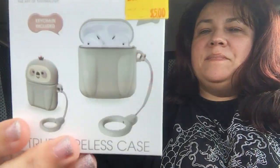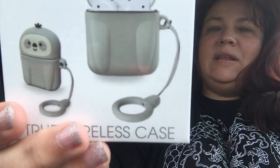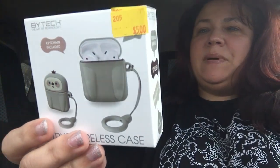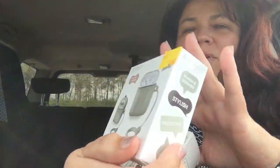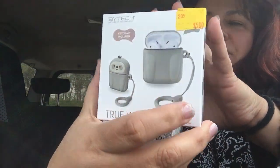So that's what it looks like while it's in use. And it's by Bytec — the art of technology. So for $5, that was super cute. And it does come with that little holder right there as well.